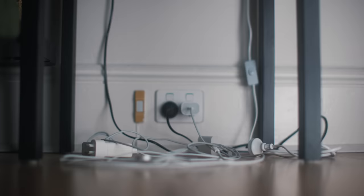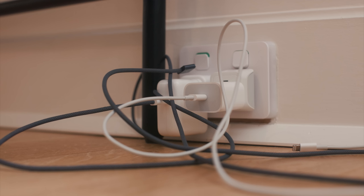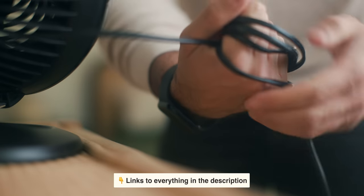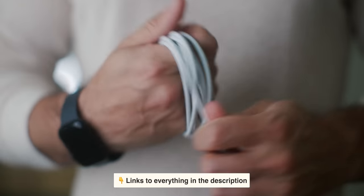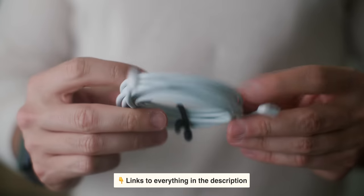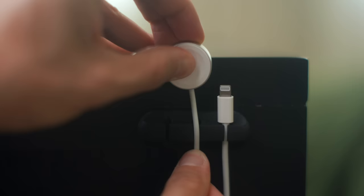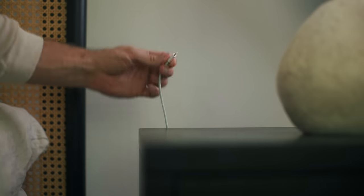Let's start with cable management. There's nothing that will set me into an unreasonable rage more than seeing exposed cables tangling out in the open. One thing that's helped are these cable ties — the little rubber ones are great for wrapping up cables quickly and holding them in place, especially if you find yourself needing to wrap and unwrap cables often. I love these longer straps for fastening multiple cables together or fixing them to furniture. These cable holders also help secure our charging cables behind our end table, so we can access them when we need to but hide them away when they aren't in use.